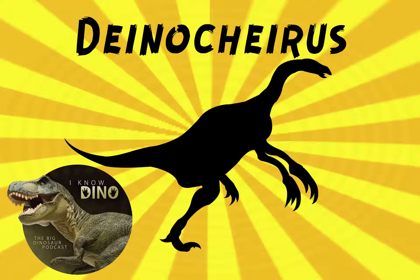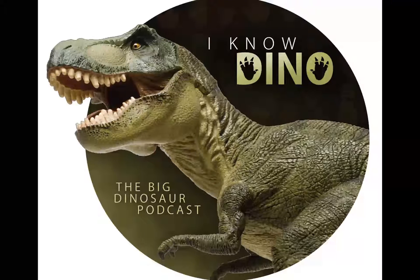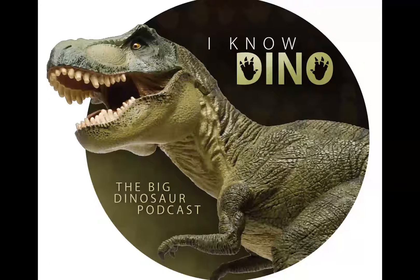Our dinosaur of the day is Deinocheirus mirificus, and that name means 'terrible hand.' It lived in the Cretaceous about 70 million years ago, and originally in 1965, only its arms were found in Mongolia's Gobi Desert.